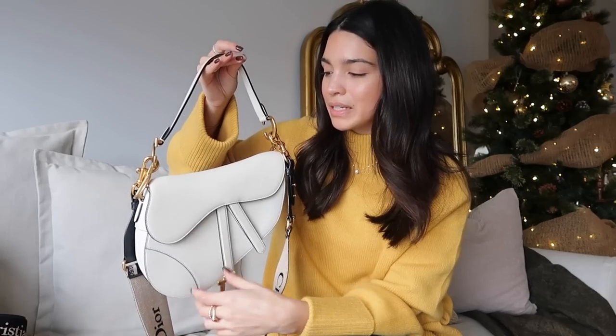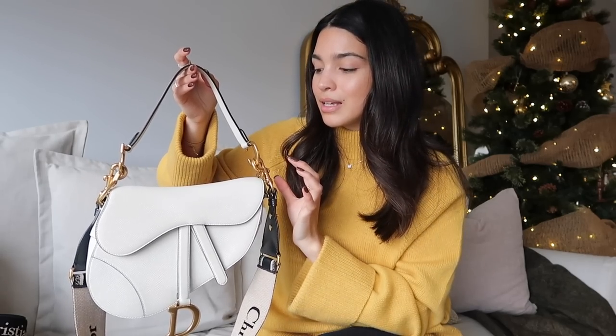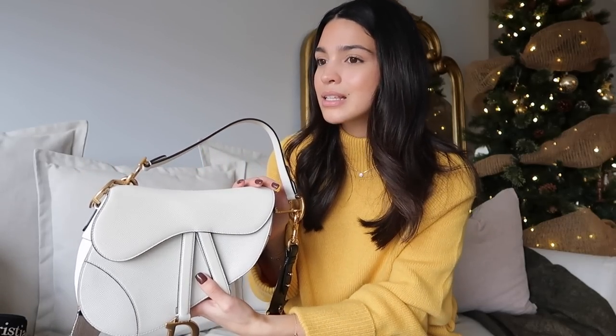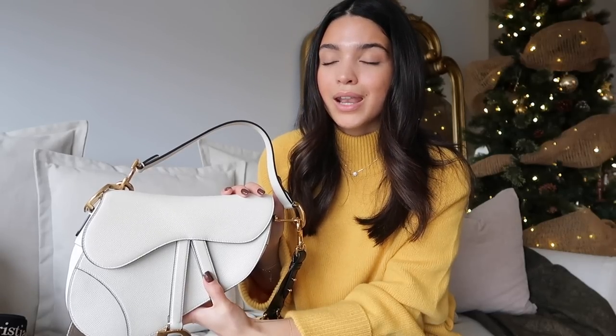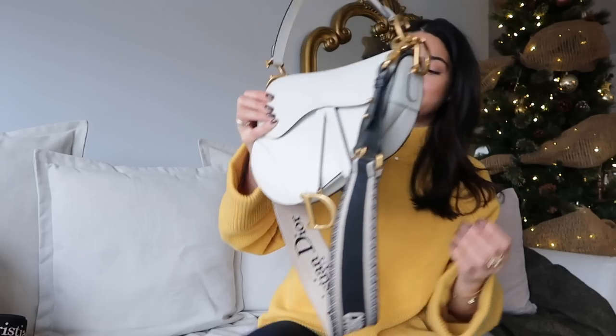This is my Dior Saddle Bag — I cannot tell you how much wear I've gotten from it. It's the only white bag I own, which makes it such a great item. One downside: it didn't come with a strap when I bought it. I've since seen saddle bags come with a crossbody strap, so if it does, absolutely purchase it. If not, I'd highly recommend buying a separate strap — I use a Dior guitar strap — because without the crossbody option I wouldn't wear it nearly as much.